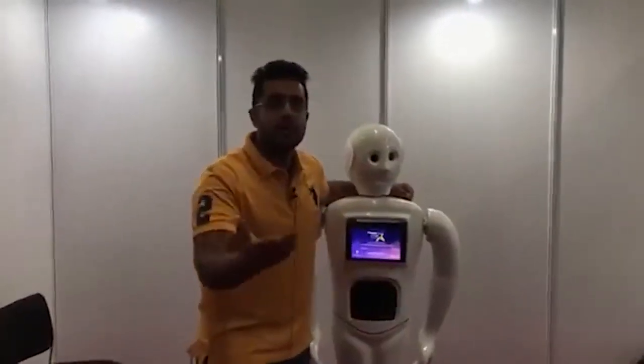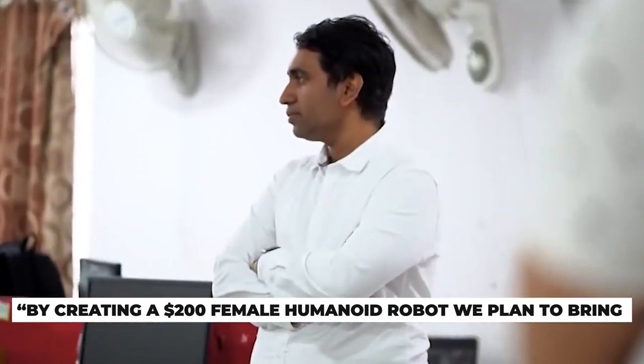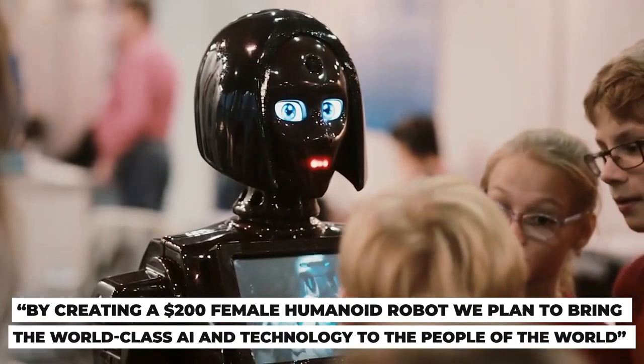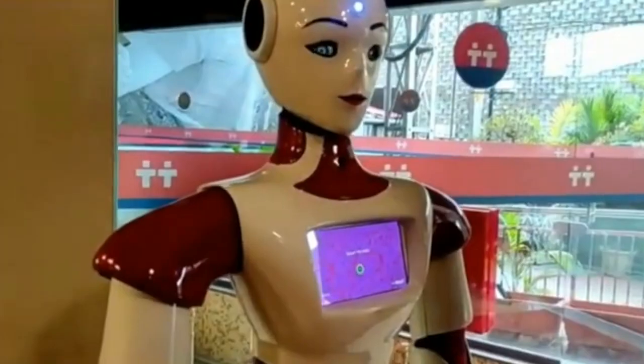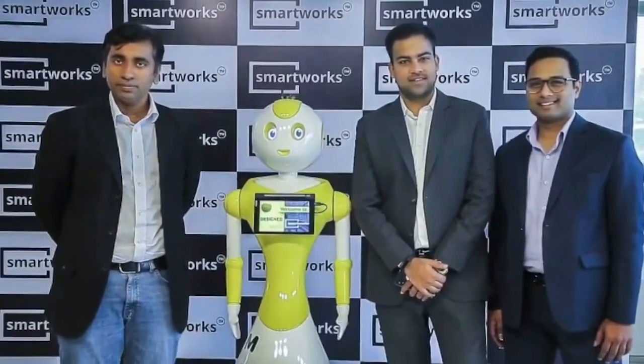As the CEO explained: 'By creating a $200 female humanoid robot, we plan to bring world-class AI and technology to the people of the world.' And no doubt they will — with each passing day, robots, especially humanoid robots, are taking over various roles in various industries across the world.